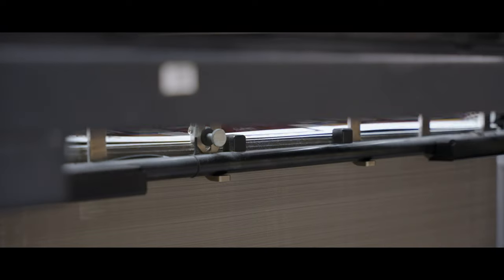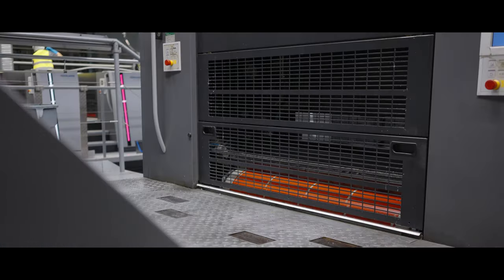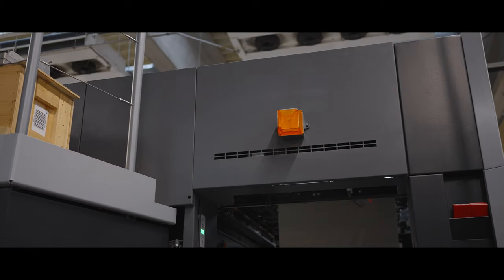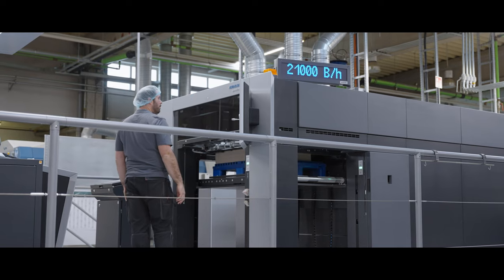The vision of our company is that we want to be the best partner towards our customers regarding production of carton folding boxes. Therefore, we are aiming for modern and highly automated manufacturing equipment and processes.